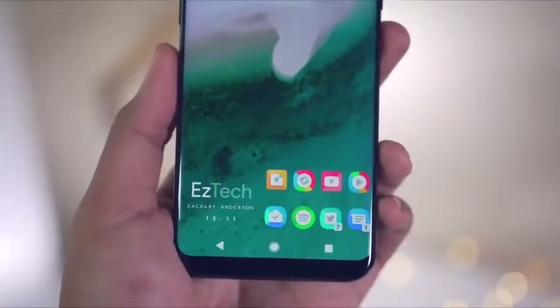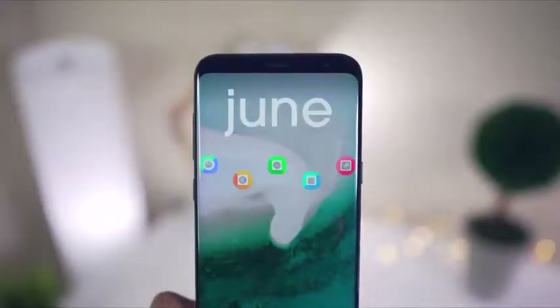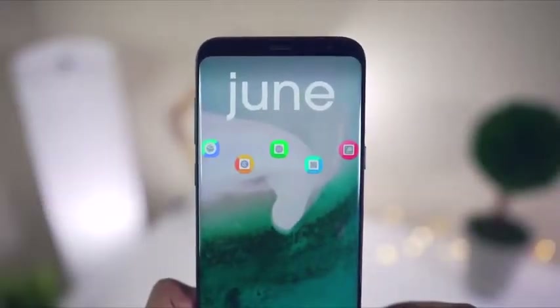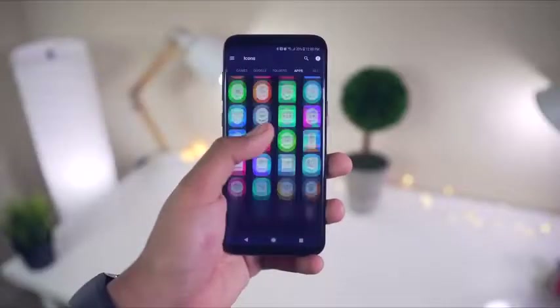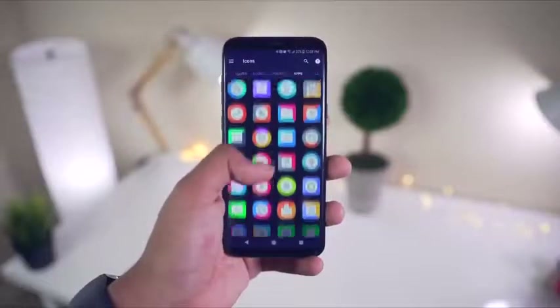Huge thanks to the developer of this app who was kind enough to give away 10 promo codes to get this icon pack for free. Those codes will be listed down below in the description and it's a first come first serve basis, so go grab one while you can. Enjoy guys. Take it away Facundo.